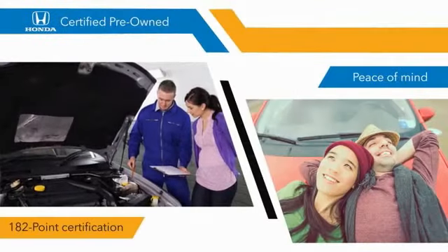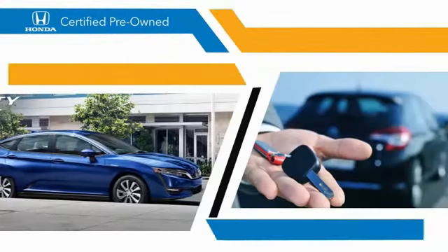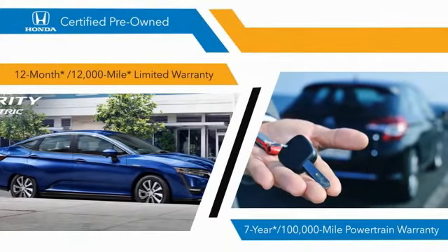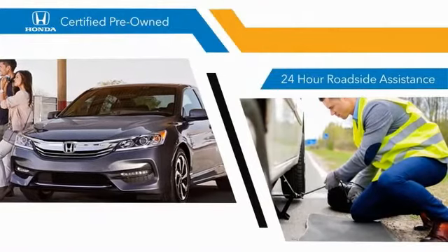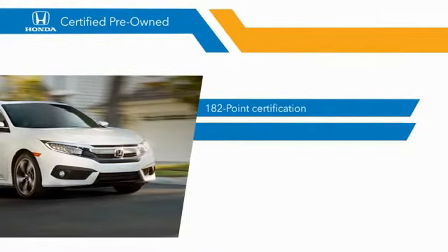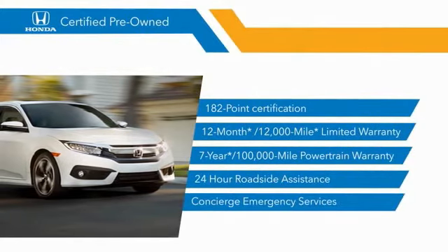You know that you're going to be taken care of. 182-point inspections, 12-month, 12,000-mile limited warranties, and 7-year, 100,000-mile powertrain warranties all provide the comfort you're looking for in a pre-owned vehicle. Stop by your local Honda dealer today to see why the Honda Certified program is worth looking into.